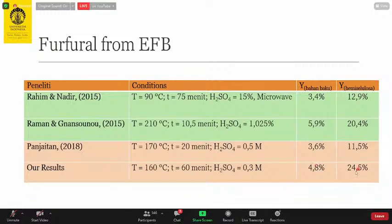A yield of 24.5% from hemicellulose means we produce more furfural from hemicellulose than other studies. From the raw material perspective, our yield is about 5%, which is slightly lower than what Raman and Ganang found six years ago, but acceptable because we achieved a higher furfural yield from hemicellulose. We also did single factor effect curve analysis on furfural to confirm results from the response surface methodology.